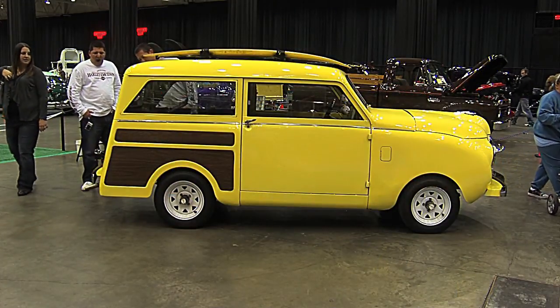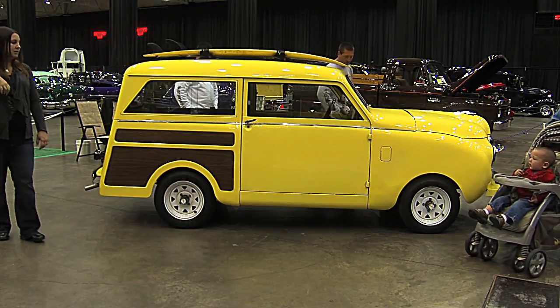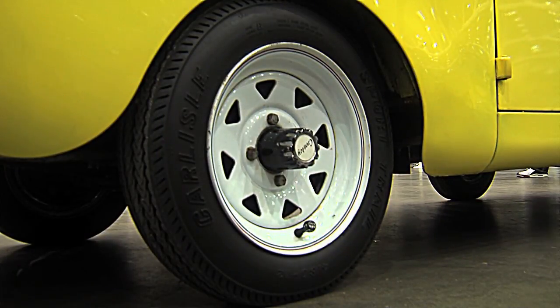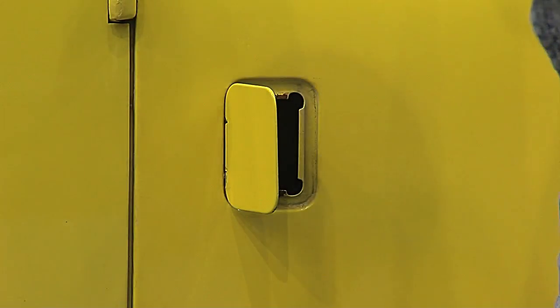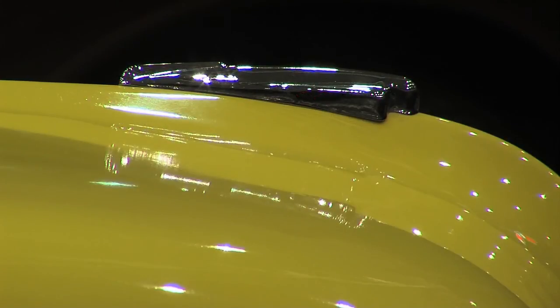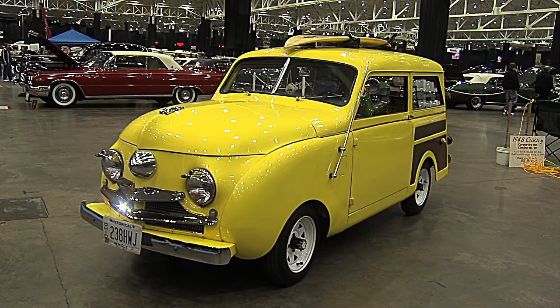Have you done anything drastic to it? No, it's pretty much stock. The most drastic thing I did was change the wheels — these are just trailer wheels from a local hardware store, and the bolt pattern happened to be the same. Other than that, it has some minor things like headlight shield covers, but it's pretty much the way it came from the factory. It's real cute, Bill. Thank you — I like it very much. That's the optimal word: cute.